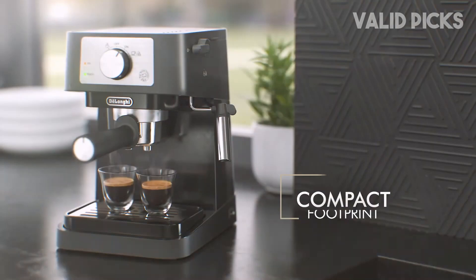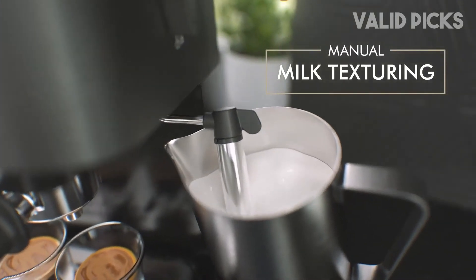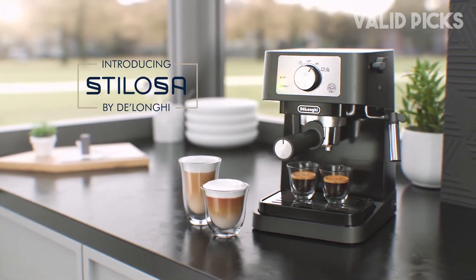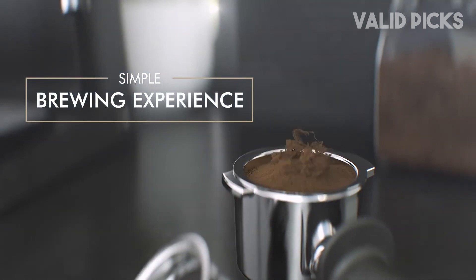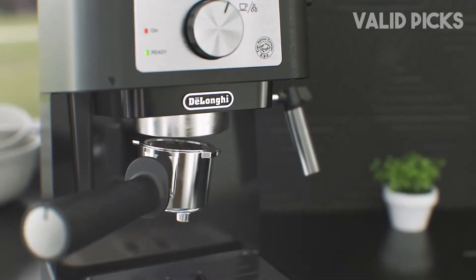Those settings are: on, off, steam, and brew. Note that the device is manual, which means you'll have to turn the knob off when the espresso is finished brewing. The Stellosa also requires the use of a separate grinder — alternatively, you can use pre-ground beans. Both the single and double cup filter baskets are pressurized to help ensure that the machine achieves adequate bar pressure for good extraction.